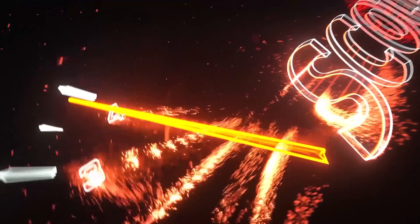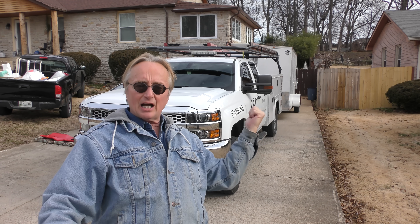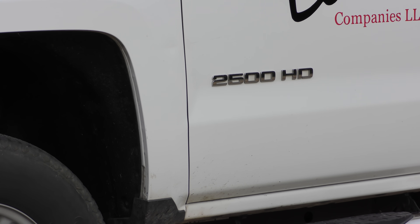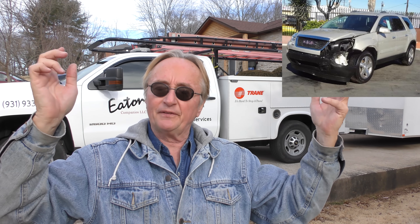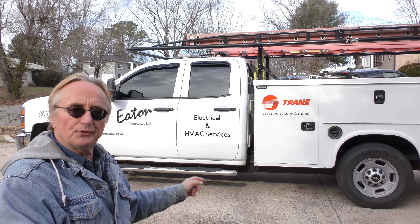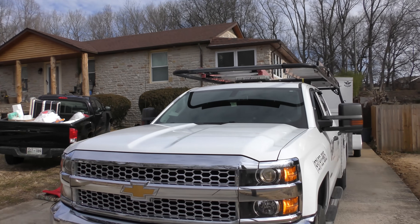Rev up your engines! Today I'm going to talk about this baby — it's a 2500 HD GM truck. Now if you've watched me any length of time, you know I'm not really a fan of GM vehicles, but when you talk about commercial vehicles that's another story. This particular one was purchased from the commercial division and they built it the way he wanted it built. As you can see, it's set up for some serious business.